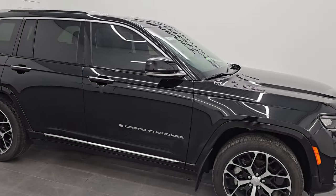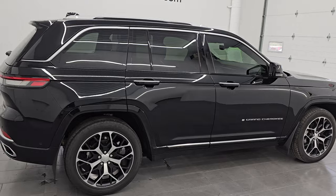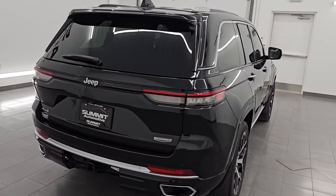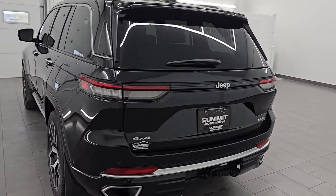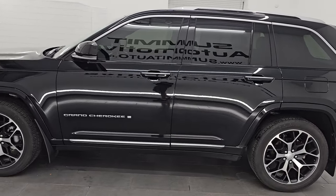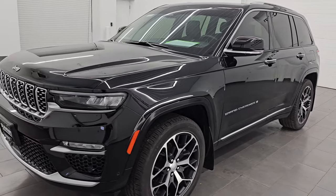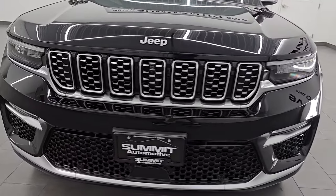Hey, this is Brett. I hope everybody's having a great day out there today. I am super excited to go over this very clean, like new 2023 Jeep Grand Cherokee Summit Reserve. This is stock number 25T26A. I am here at Summit Automotive in Fond du Lac, Wisconsin, your new and used Jeep and Jeep Grand Cherokee headquarters, one of the largest selections of Jeep Grand Cherokees in the state of Wisconsin. Check us out at SummitAuto.com.